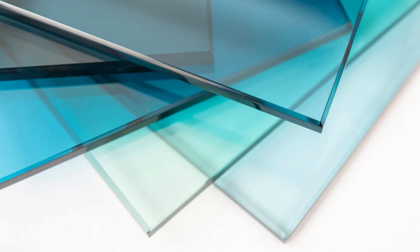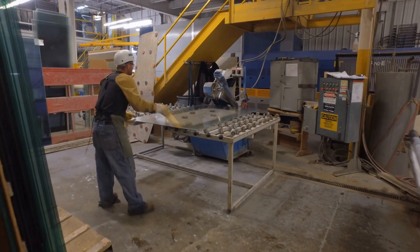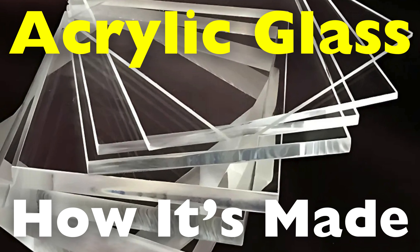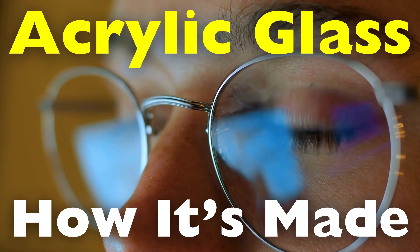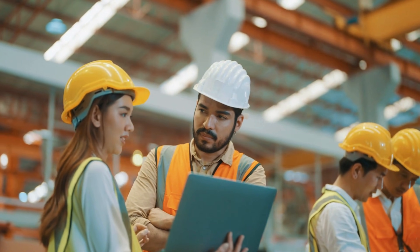Acrylic glass, often referred to by its brand names like Plexiglass or Perspex, is a highly versatile material that has transformed industries ranging from architecture to medicine. Known for its optical clarity, impact resistance, and lightweight properties, acrylic glass has become an indispensable substitute for traditional glass. In this video, we'll take you on a journey through the process of making acrylic glass, starting from raw materials and ending with its final applications. We'll also explore why it's such a popular material and highlight some of its most significant uses in today's world.